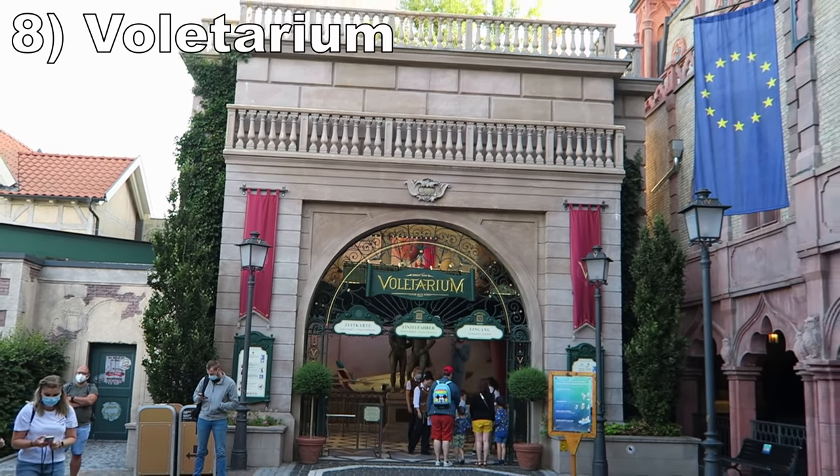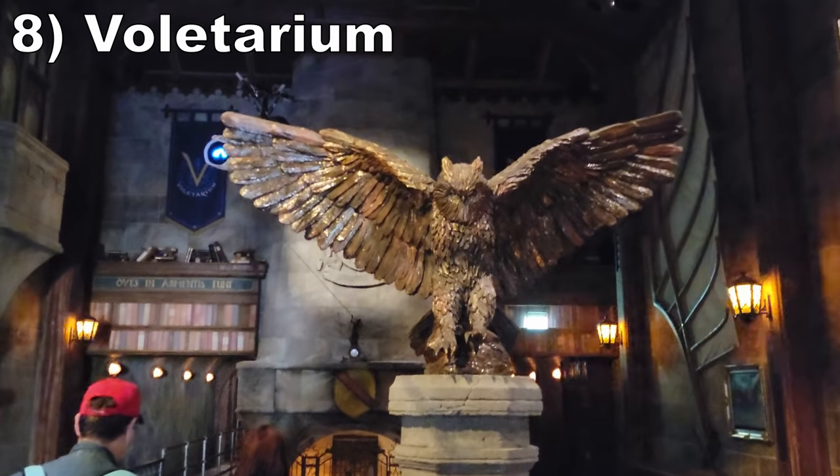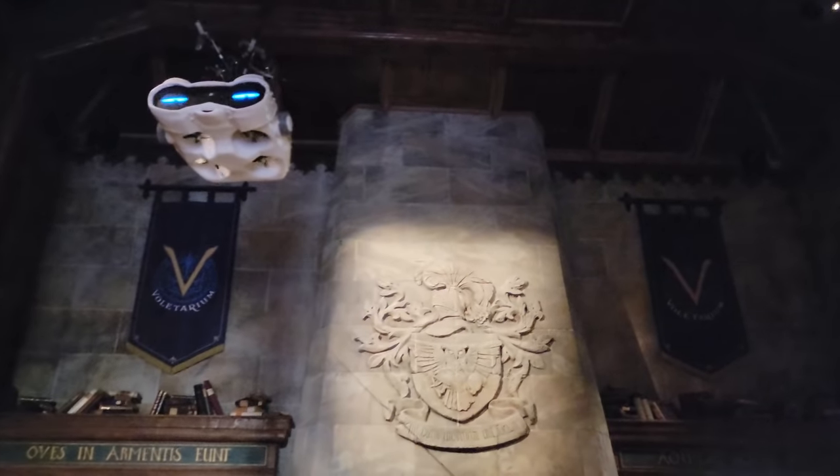Number 8 is Volitarium. This flying theater is a joy. The queue line has some wondrous theming and then the ride itself has beautiful visuals of high-profile locations around the world. These flying theaters are becoming more common, but this is among the best of the genre.